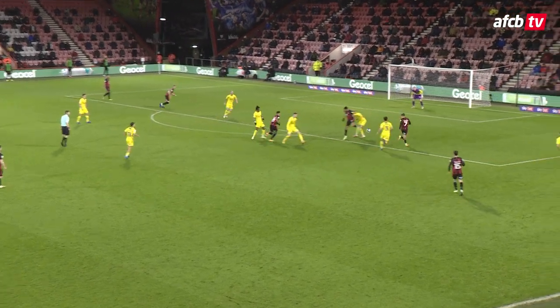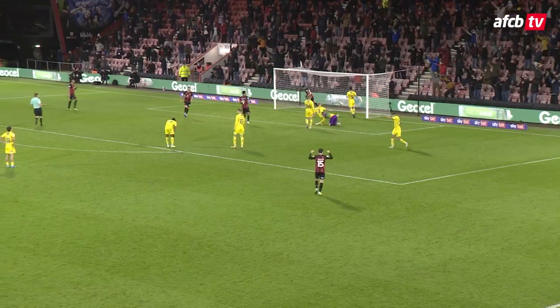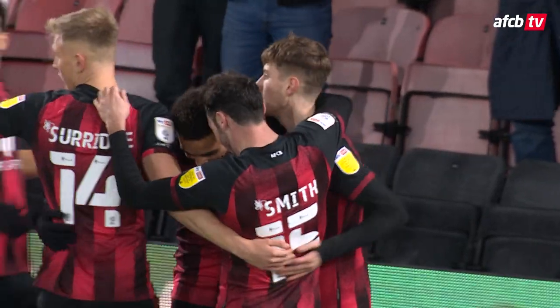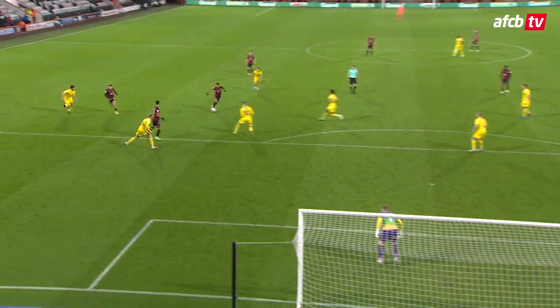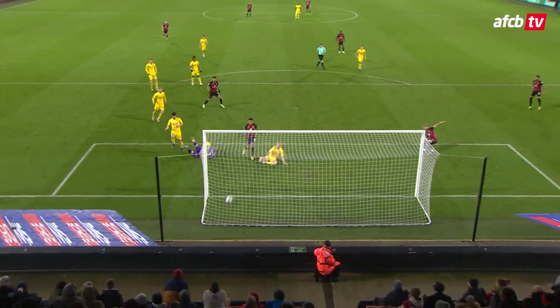It comes to Stanislas on the edge of the penalty area, a little flick for Solanke. David Brooks with a chance, Stanislas turns it into the back of the net! For the sixth time this season, Junior Stanislas finds the net, teed up by Brooks. With a quarter of the game remaining, soon after the red card, Bournemouth find the breakthrough at last — Bournemouth one, Wickham nil.